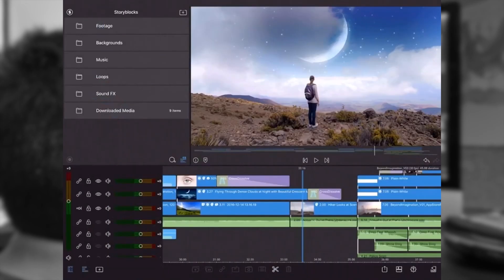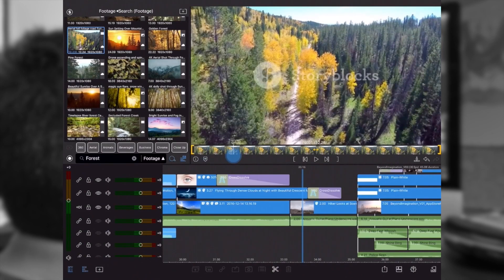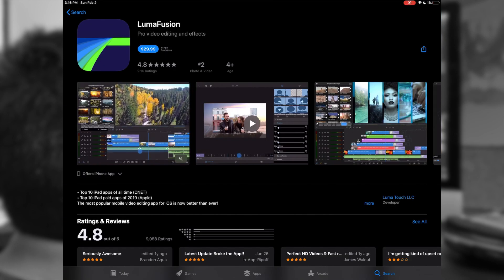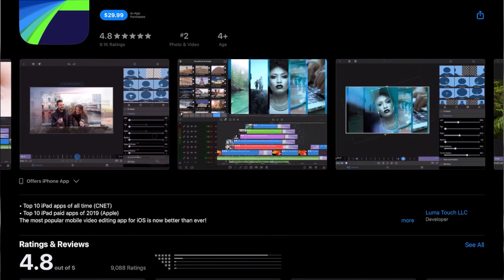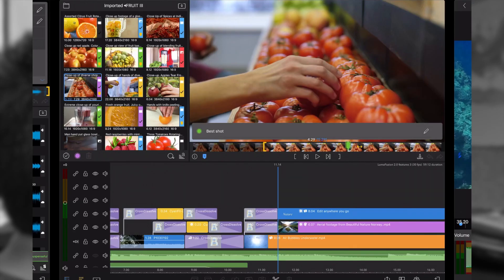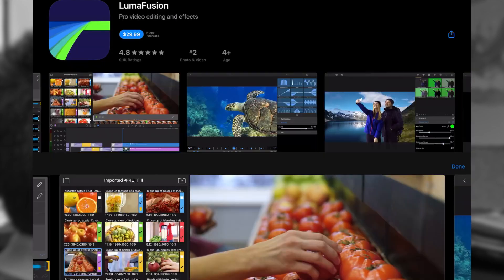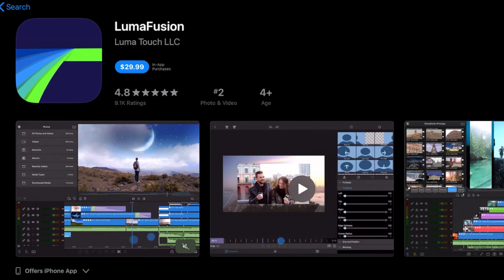The next one is LumaFusion. LumaFusion is a pro-level editing app with a lot of features — color filters, audio menus, and it's a multi-layer editing app. It works best for iPads, mainly iPads, and I'm not sure if it works for Android. There are a lot of special effects you can put in, along with audio menus, color filters, and a lot more. This app will definitely bring your editing skills to the next level. The good thing about this app is it's not a subscription — you pay $29.99 once and you have it forever, with optional in-app purchases if you want something extra.